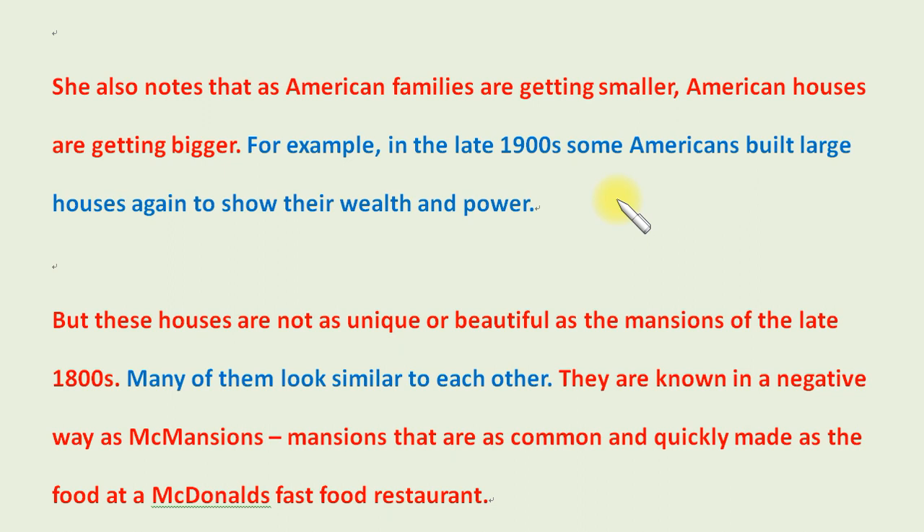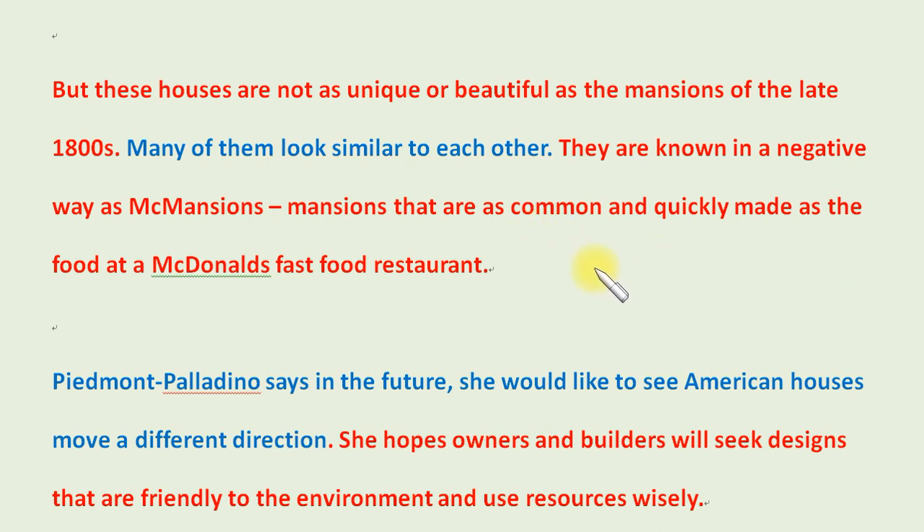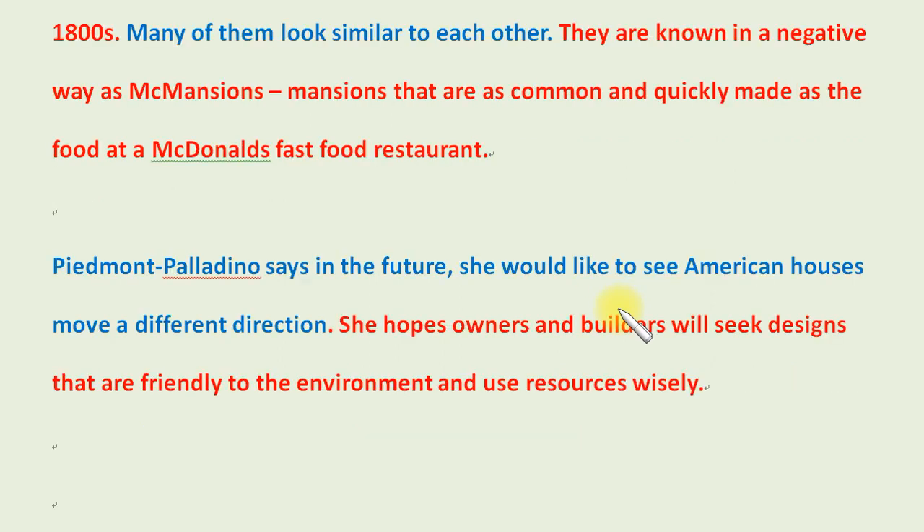For example, in the late 1900s, some Americans built large houses again to show their wealth and power. But these houses are not as unique or beautiful as the mansions of the late 1800s. Many of them look similar to each other. They are known, in a negative way, as McMansions — mansions that are as common and quickly made as the food at a McDonald's fast food restaurant. Piedmont Palladino says in the future she would like to see American houses move in a different direction. She hopes owners and builders will seek designs that are friendly to the environment and use resources wisely.